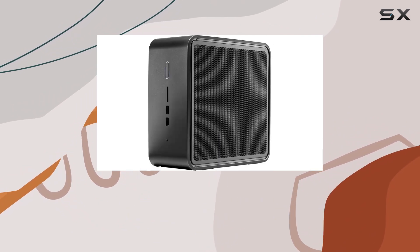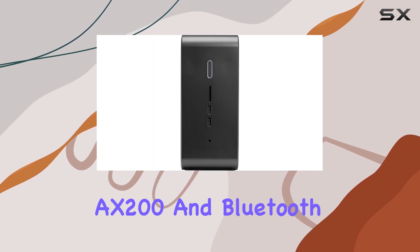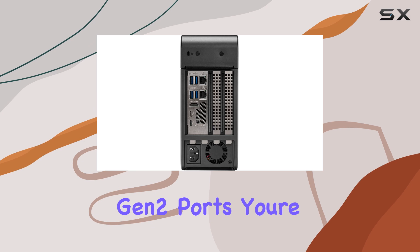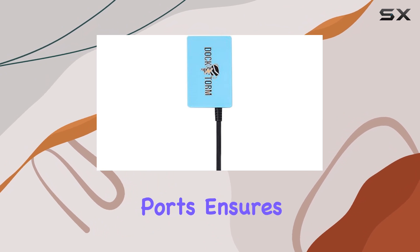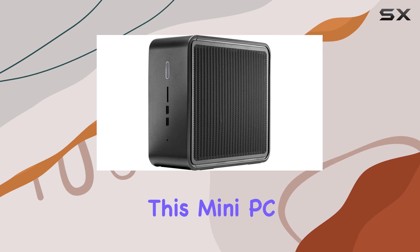One of the standout features of this machine is its connectivity options. Equipped with Wi-Fi 6 AX200 and Bluetooth 5.2, along with two Thunderbolt 3 ports and six USB 3.1 Gen 2 ports, you're never short on ways to connect your devices. Plus, the inclusion of two RJ45 ports ensures reliable wired internet connectivity.